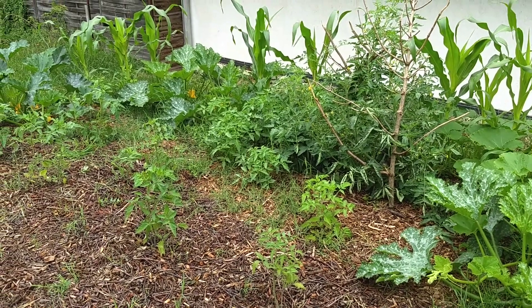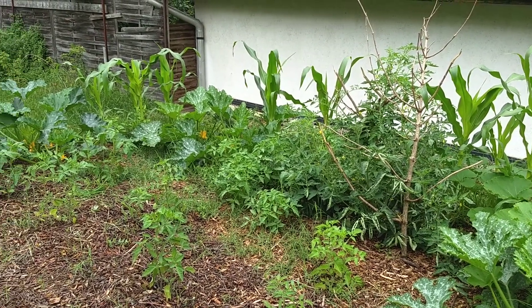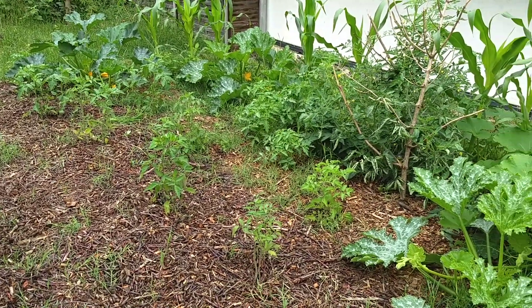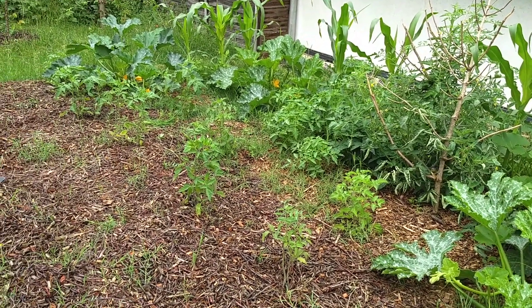Hey everybody, welcome back to Conchanted Salmon DeVore. My name is Powell. Just wanted to do an update on the garden here. Things have exploded in the past few days. We've had a lot of rain in the past week or so, basically since we got back from vacation. It's just like everything's going nuts — things are just growing really well.